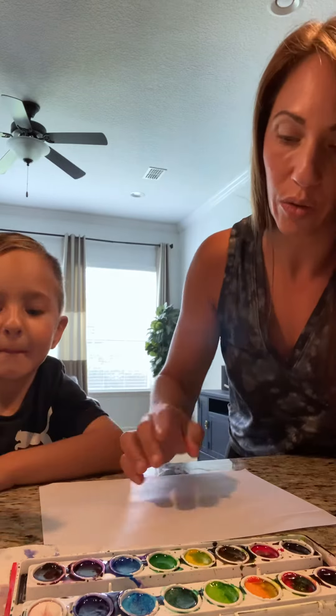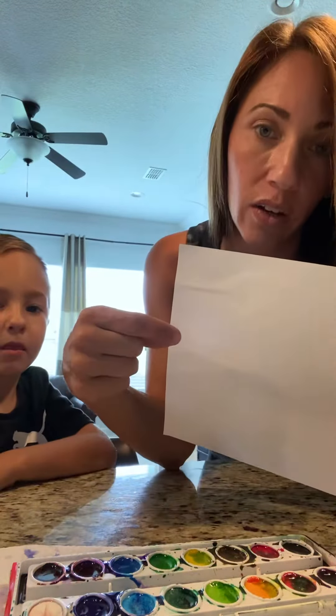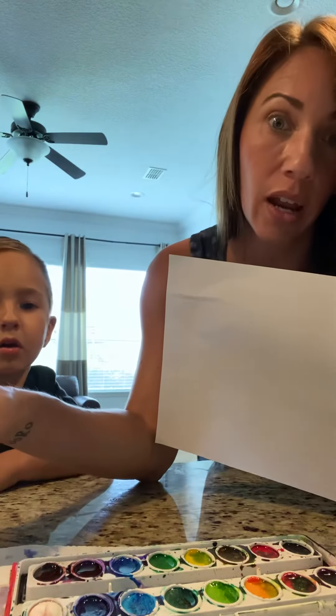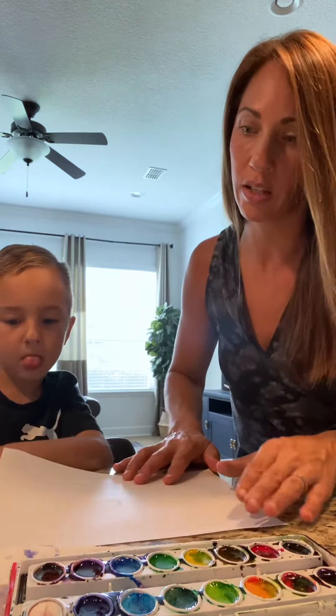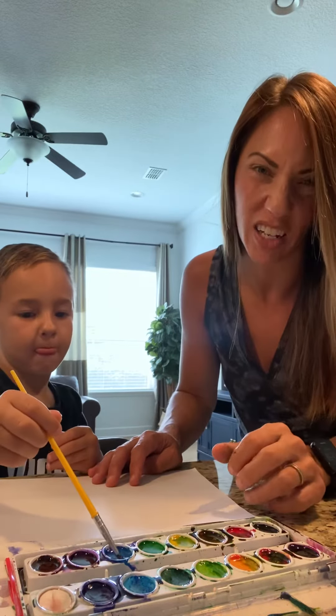What you guys are going to do is have mom and dad help you. They're going to take the white crayon and they're going to write some letters, some numbers, your name — whatever you want to do. Today I have some letters and some numbers, and Ronan here is going to show you how you can see them. It's magic.